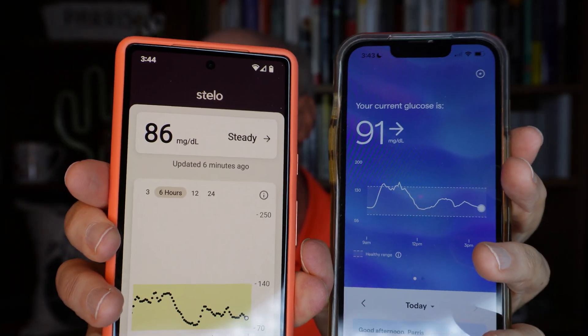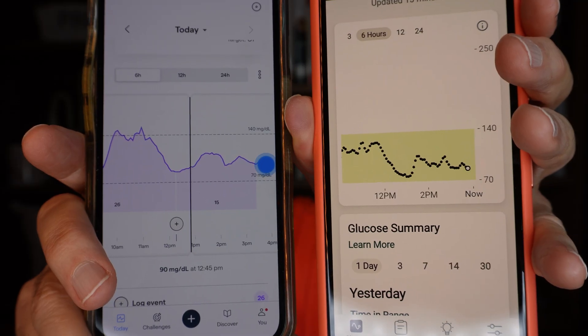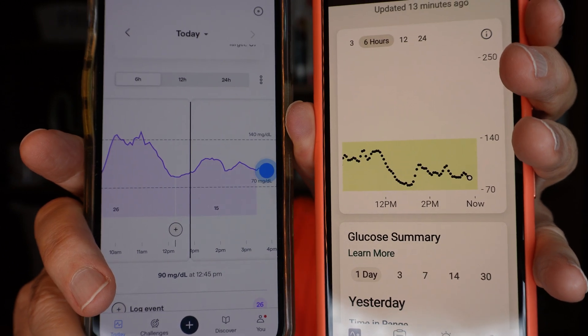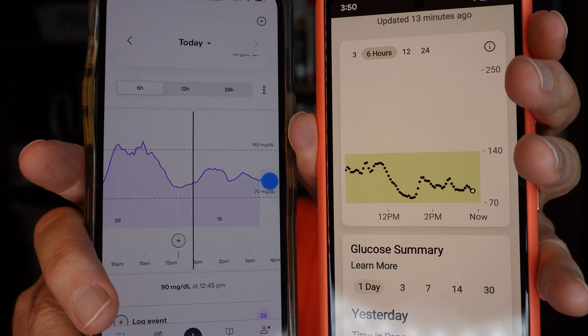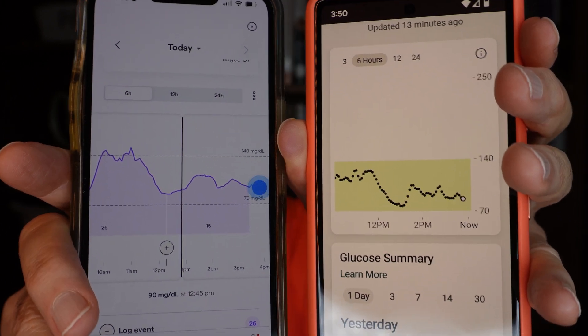As far as accuracy goes, they're both pretty good. One of the apps is obviously fancier than the other — that would be the Abbott Lingo with the blue graph — but the data is still there for both of them, at least until it's not there.